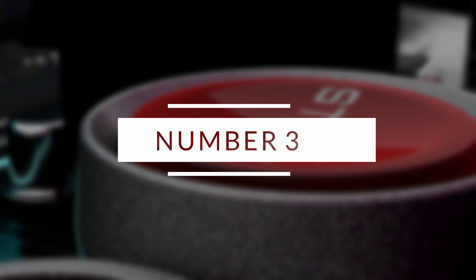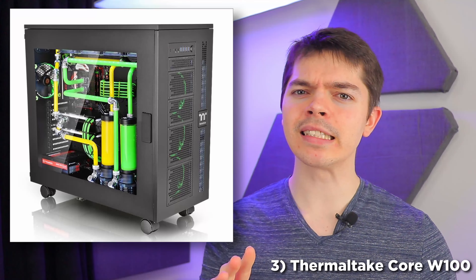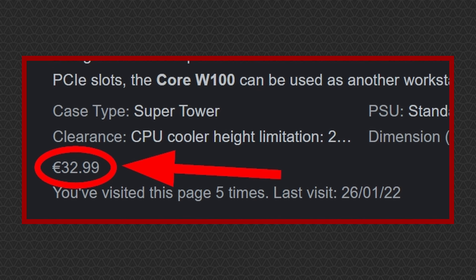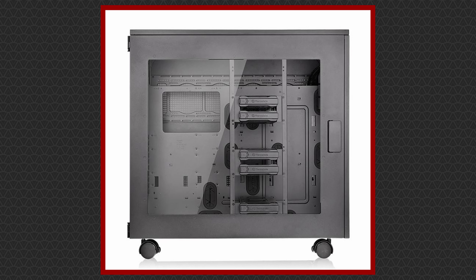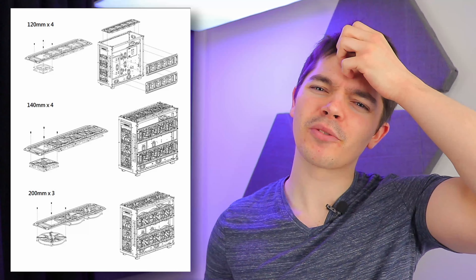In at number four is the Anidees AI Crystal XL AR3. What makes this one stick out is its drive support — you can get, if you can find this case anywhere, 15 3.5-inch drives and three 2.5-inch drives simultaneously. Power supply depth support is good at 220mm, but the fan and radiator support is lousy — at least in this list — with just a couple of 480mm radiators to the top and front and a 140mm in the rear. To be fair, it's only an 87 litre case, so that's actually great for a case of such a size.